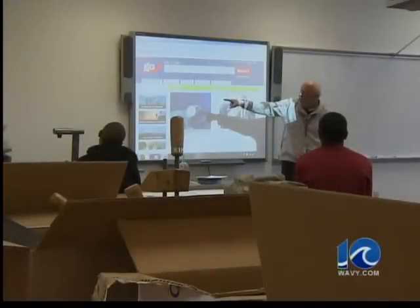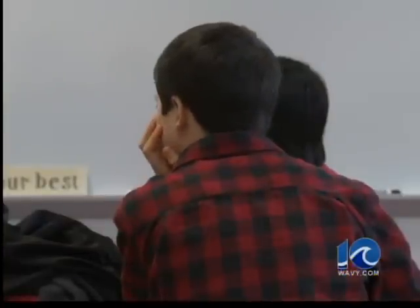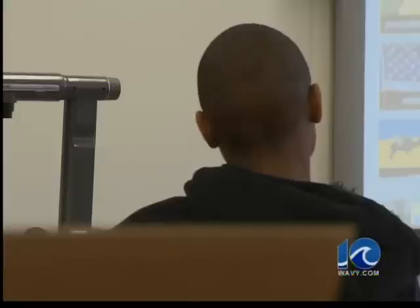Students move from a building that originally housed a high school to one that's specifically designed to meet the educational needs of middle schoolers. The learning process is certainly enhanced by the technology that we've brought.